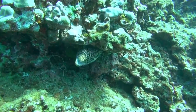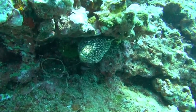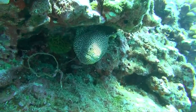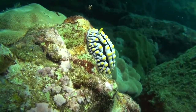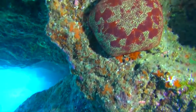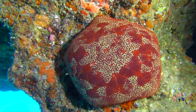Tons of moray eels live in the area here. These moray eels open their mouth and show their teeth because they're breathing quickly when they see people. All types of neat marine invertebrates, from these beautiful nudibranchs, sponges, and this incredible pin cushion starfish that lives in the caves.